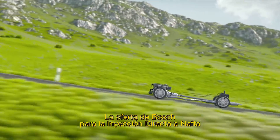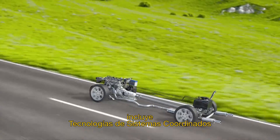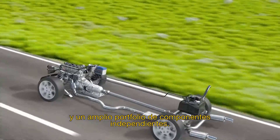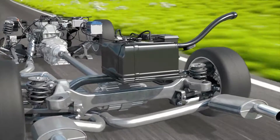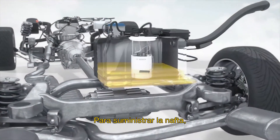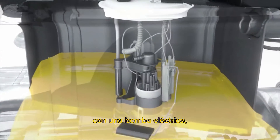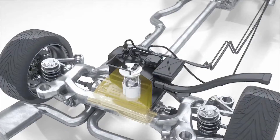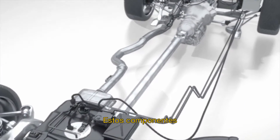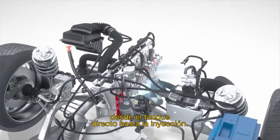The Bosch offering for gasoline direct injection comprises coordinated systems technology, as well as a comprehensive portfolio of individual components. To supply fuel, Bosch offers the fuel supply module with an electric fuel pump, fuel tank and medium pressure sensor. These components provide the necessary amount of fuel, from the tank right up to the injection.